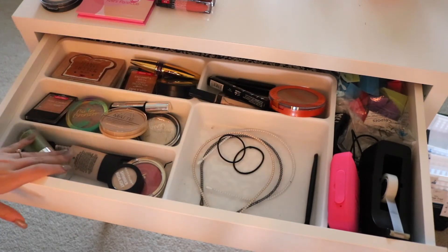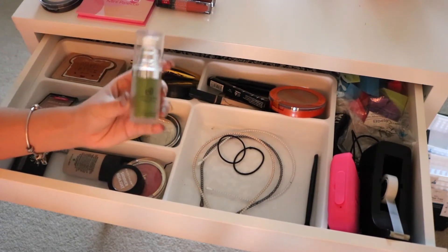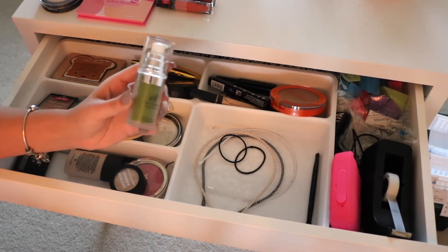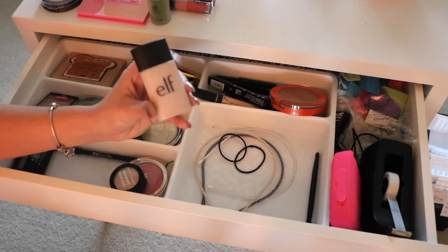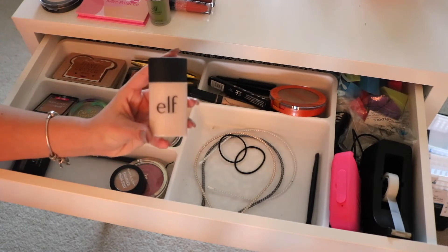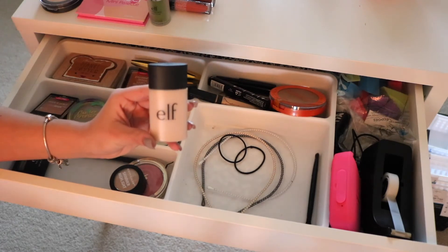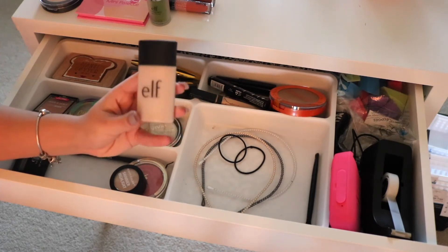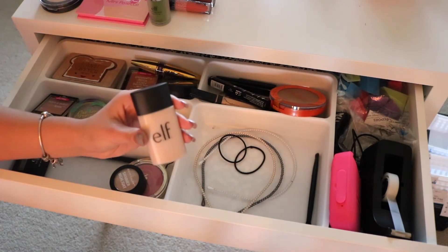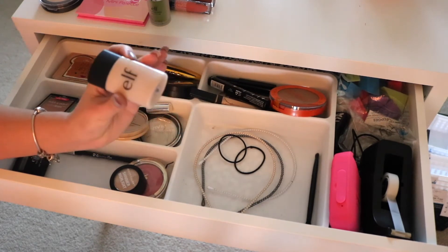Moving on to this section, I have my Elf Tone Adjusting Face Primer in Green. This doesn't make the biggest difference when it comes to redness, but it's drugstore and okay — I put it in here because I'm trying to use it up. Next I have the Elf Acne Fighting Foundation with Salicylic Acid. It's completely full coverage and gorgeous. The shade is a little dark for me, but there's nothing I can do since they don't make a lighter shade — Elf, I highly suggest you expand the shade range.